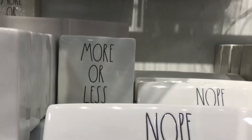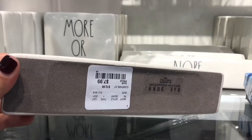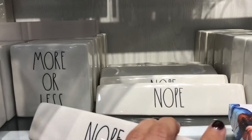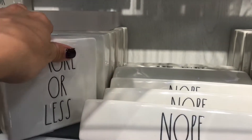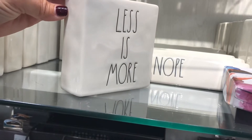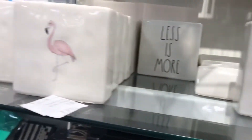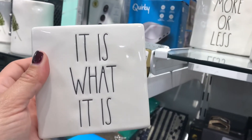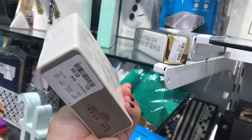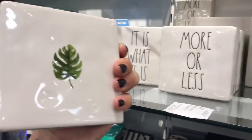I love this — 'less is more.' Less is more, how true. And that is a saying that I say constantly. 'It is what it is' — there's no changing it, so why sweat it?